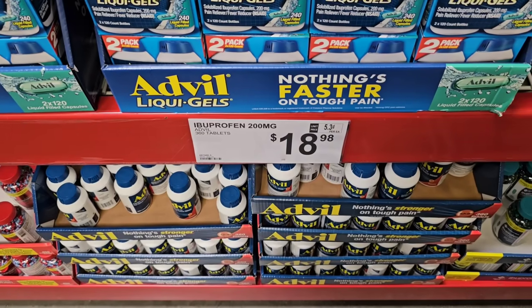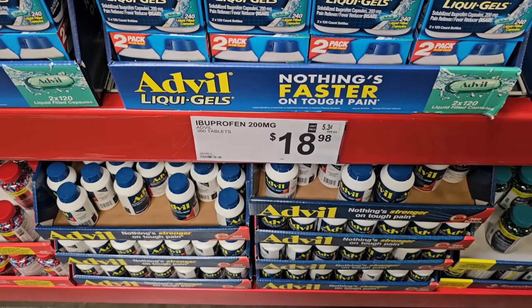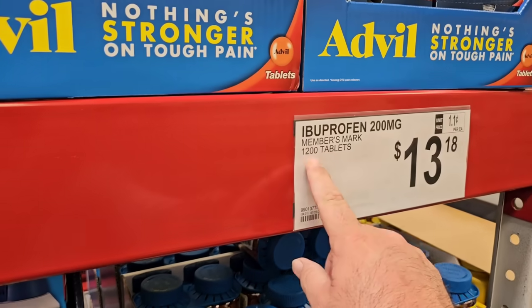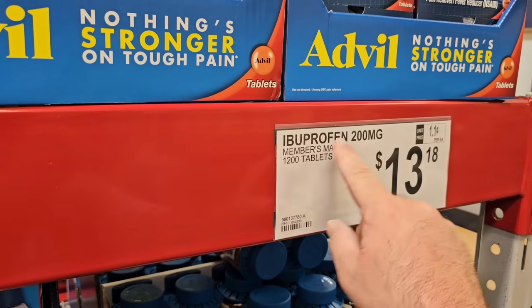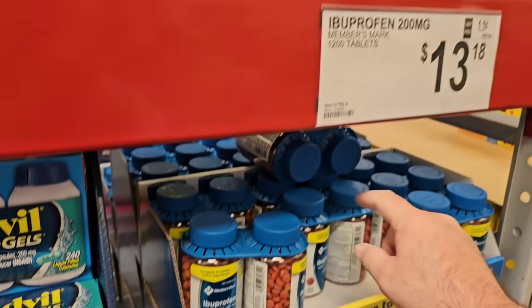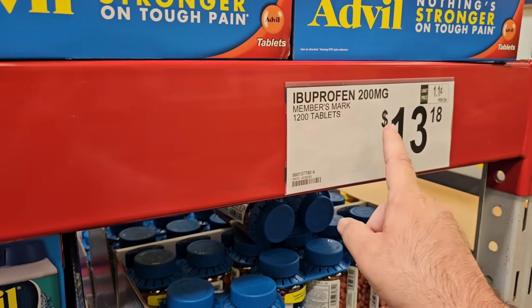Right here they have ibuprofen by Advil — 360 tablets for $18.98. But here you have 1,200 tablets of the same 200 milligram ibuprofen as the Members Mark version for $13.18. So there are 600 tablets in each bottle of the two-pack. That's kind of a no-brainer.